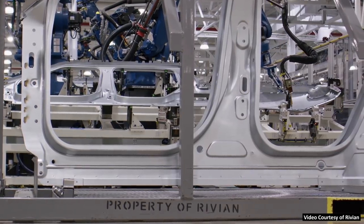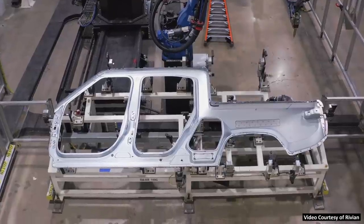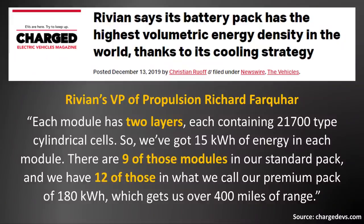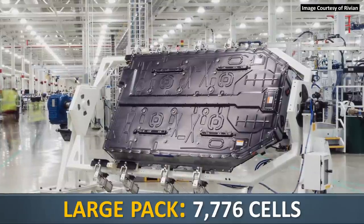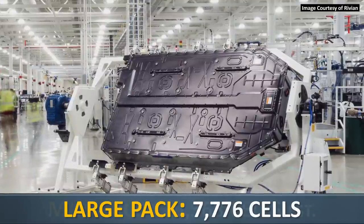a small pack that's going to be approximately 105 kilowatt hours. Based on the comments from Rivian's VP of Propulsion, we know that the large pack has nine modules and the max pack has 12 battery modules. Also, when it comes to the number of individual cylindrical battery cells that make up these battery packs, the large battery pack has 7,776 individual 2170 cells.